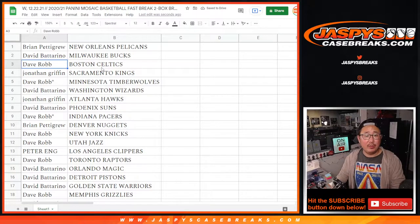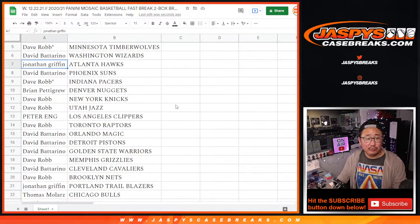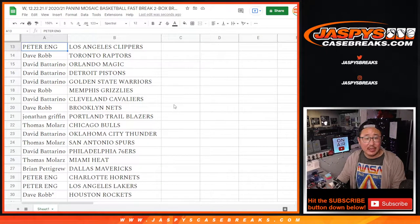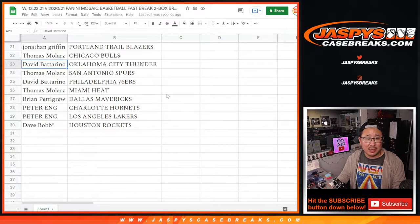Brian with the Pelicans, David with the Bucks, Dave with the Celtics, Jonathan with the Kings, Dave with the T-Wolves, David B. with the Wizards, Jonathan with the Hawks, David B. with the Suns, Dave with the Pacers, Brian with the Nuggets, Dave with the Knicks and the Jazz, Peter with the Clippers, Dave with the Raptors, David B. with the Magic, Pistons, and Warriors, Dave with the Grizzlies, David with the Cavs, Dave with the Nets, Jonathan with the Blazers, Thomas with the Bulls, David B. with the OKC Thunder, Thomas with the Spurs, David with the Sixers, Thomas with the Heat, Brian with the Mavs, Peter with the Hornets, and my Lakers, Dave with the Houston Rockets.